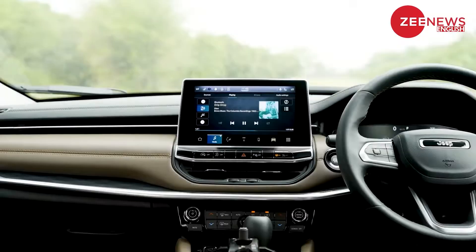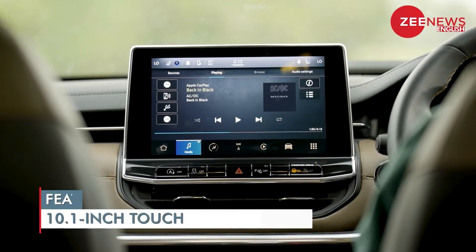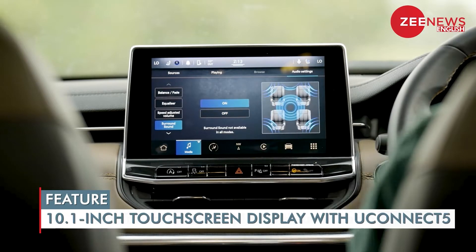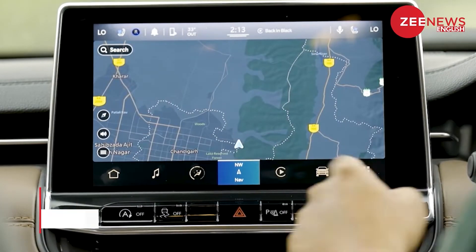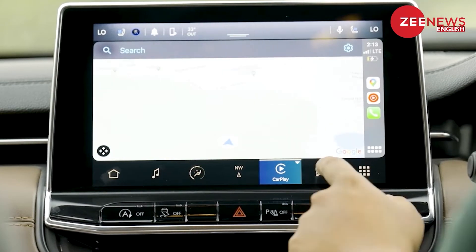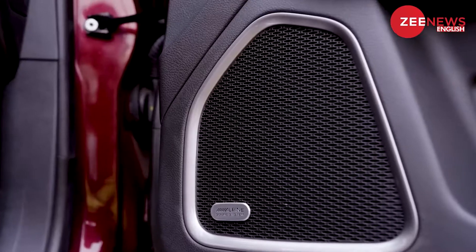The quality of the Jeep Meridian is top-notch and the car feels premium from the get-go. The 10.1-inch touchscreen infotainment system is a delight to operate and gets the latest Uconnect connectivity. It also gets Apple CarPlay and Android Auto, both wireless, and a 9-speaker sound setup.